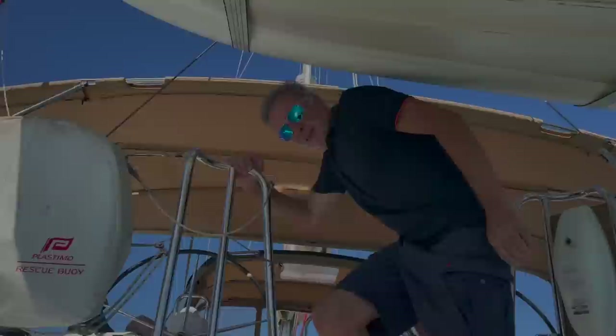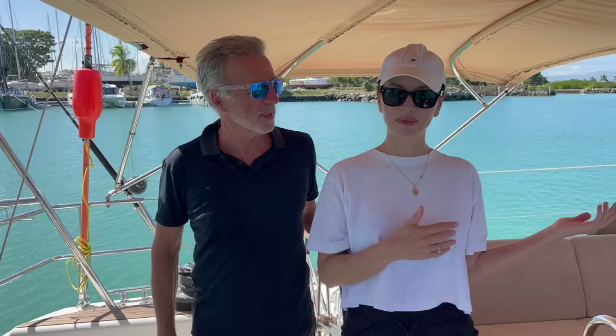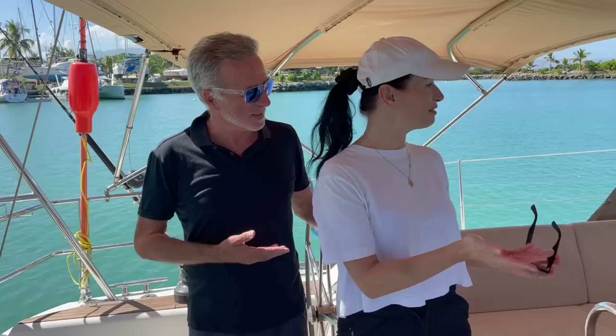Ciao, ciao. We are on board Arca, the beautiful Dufour Grand Larche 485, with Diego, the owner, who sailed her all the way from Italy. I will show you around because Diego prefers to speak Italian. Thank you — it will be fun like this. So thank you for having us on board, and we look forward to having a look around. Grazie a te.